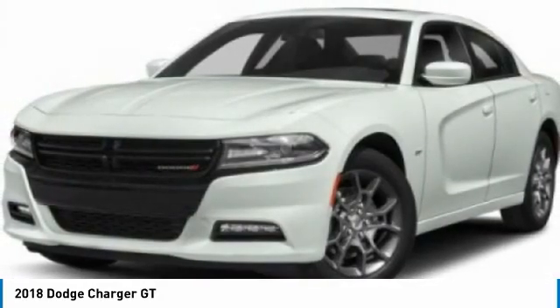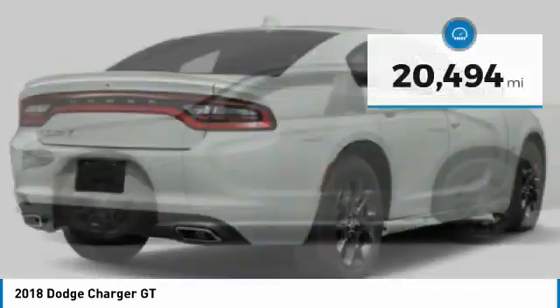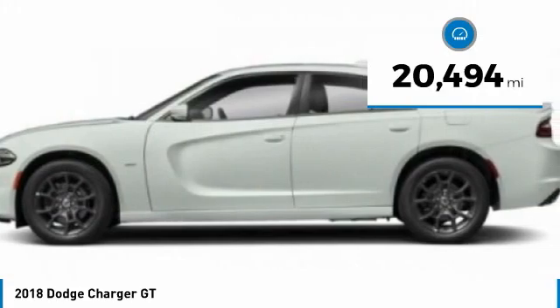Peace of mind comes standard with Charger's five-star government front and side impact crash test rating. This vehicle has less than 25,000 miles.